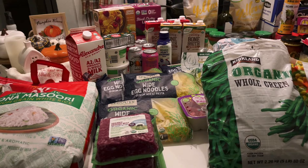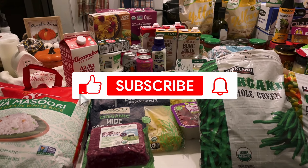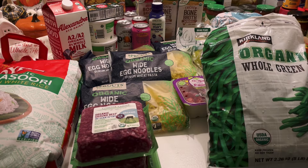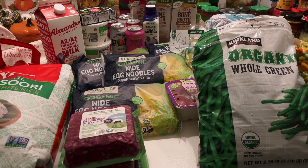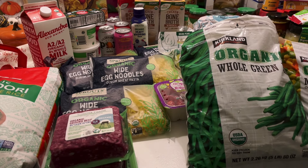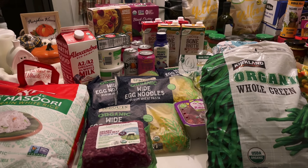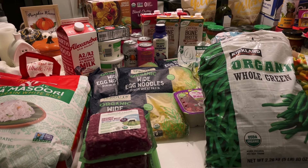This is my grocery haul for the end of September, beginning of October. A lot of these items are definitely going to last past a week, and hopefully some of these items will last us past October or at least to about the end of October. Some of these items I got for the pantry because we have been using up a lot of pantry items. So this video is not super long.